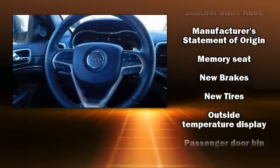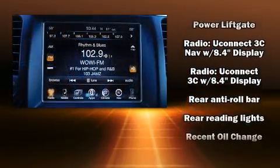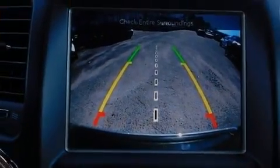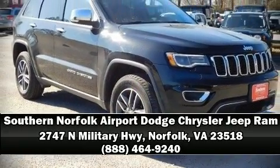A Carfax history report provides you peace of mind by detailing information related to past owners and service records. We have a skilled and knowledgeable sales staff with many years of experience satisfying our customers' needs. Call now to schedule a test drive.